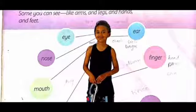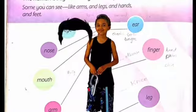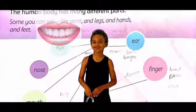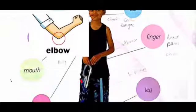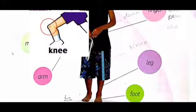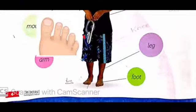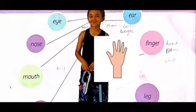Now there are some that the book has not marked — for example, the neck, the cheeks, hair, forehead, the teeth, the tongue. These come in your mouth. Then there's the elbow with the arm, the belly, the knee which is a part of the leg, and the toes which are a part of the foot, and the hand which is a part of the fingers.